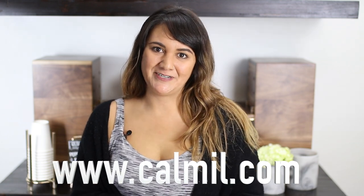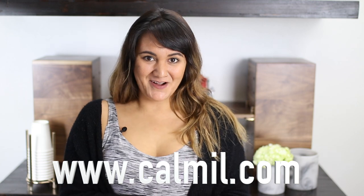That's all the time I have for you today. Be sure to check out our mid-century collection at www.calmill.com. Thanks for watching, and we'll see you next time at the Calmill Classroom.